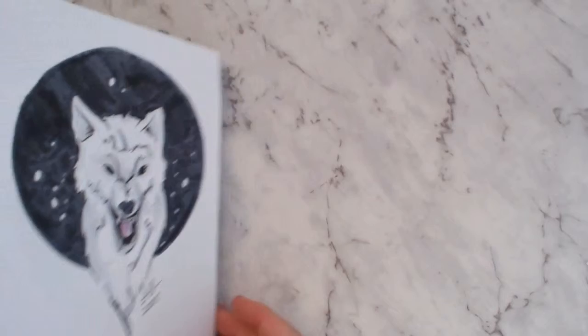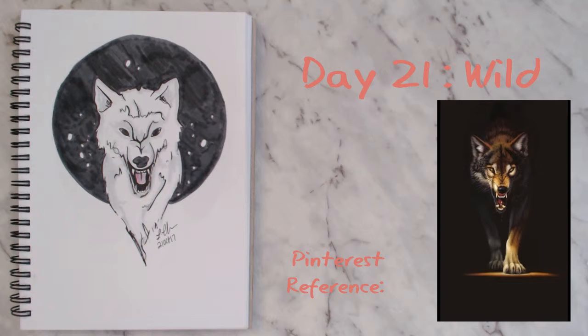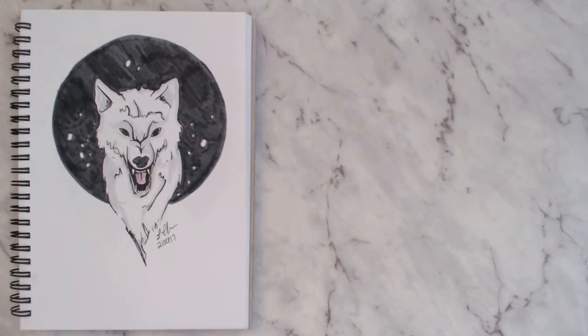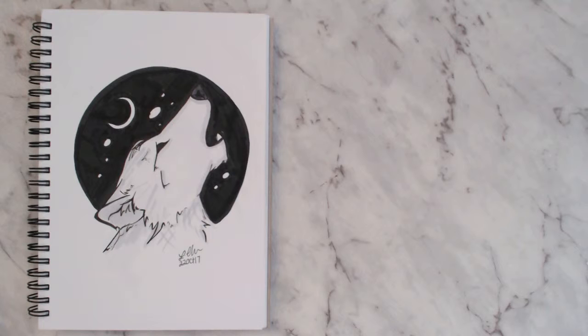For day twenty-one I went with the prompt 'wild' and definitely used a Pinterest photo for reference. I was running out of time for a lot of these and had to pick something I could do in my style without it taking hours. This wasn't my final piece for day twenty-two either — I wasn't happy with it so I ended up doing something different. You can tell I rushed this one.